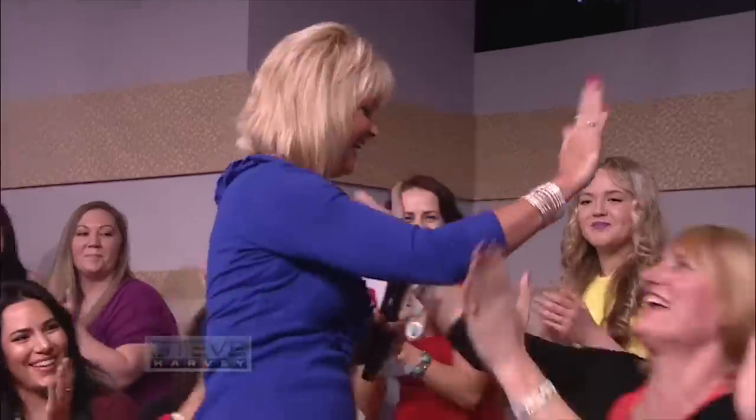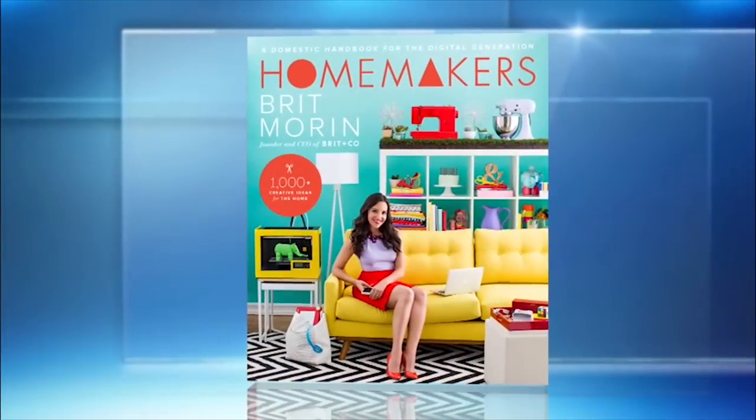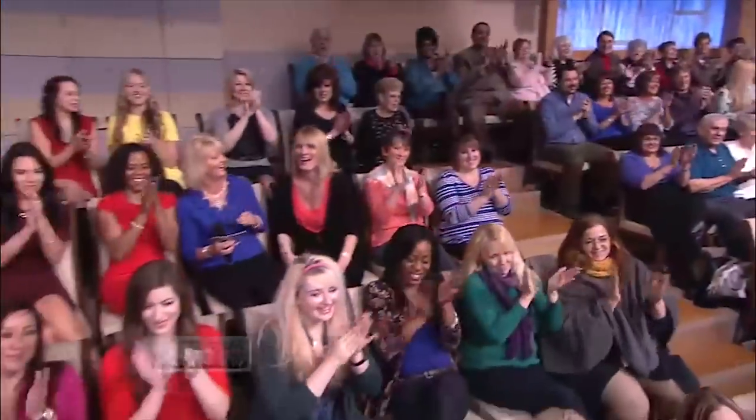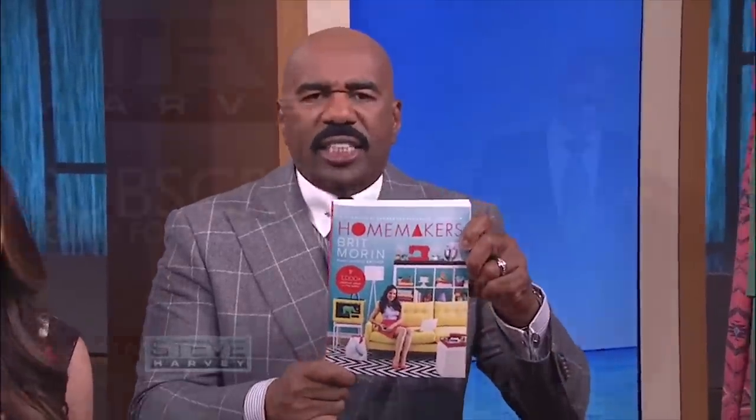Congratulations! What's your name? Sally Leone. Sally Leone, congratulations — are you excited? Yes! But folks, none of you are walking away empty-handed. Everybody in the audience is going home with a copy of Britt's new book, Homemakers, available in stores now. Everybody gets a copy.